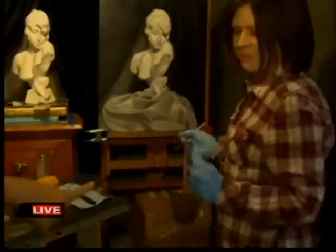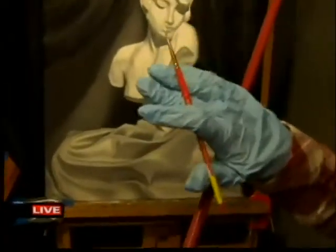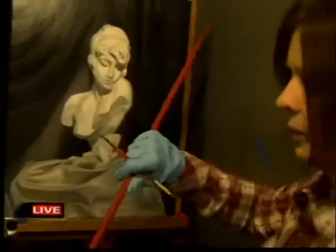And what are you using right now to help you — what is that? This is a mall stick. It balances your hand so you don't touch the oil, or if you're working with charcoal, you won't smear it.